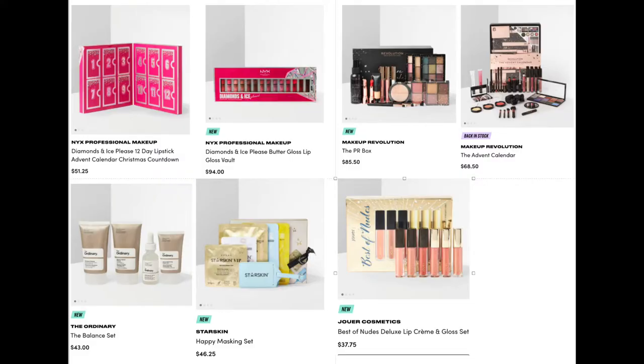We have the NYX Professional Makeup Diamond and Ice Please 12 Day Lipstick Advent Countdown for $51.25. These are all lip products, but a great gift for someone who loves lippies like myself.